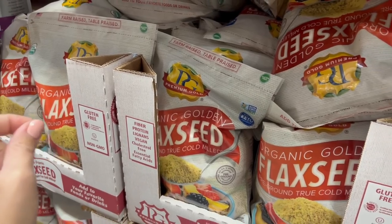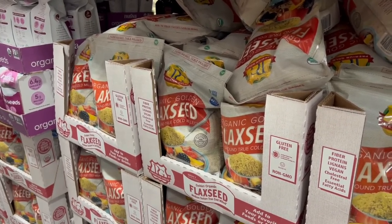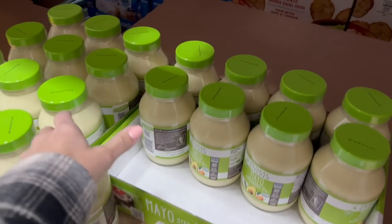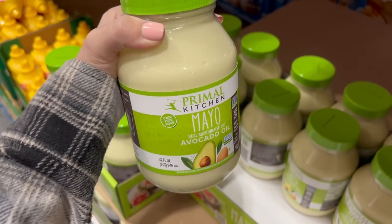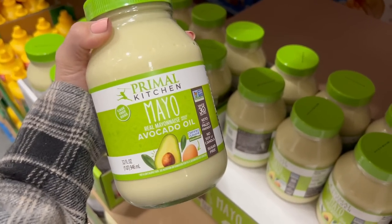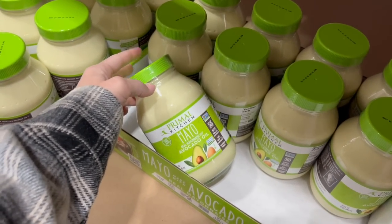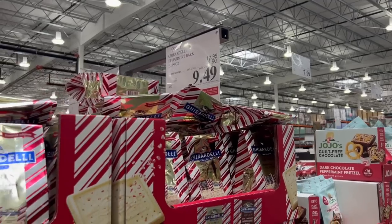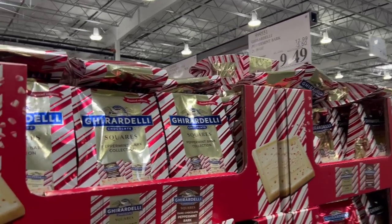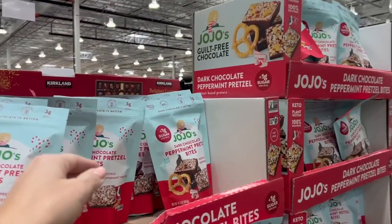A couple weeks ago I got a refill of the Primal Kitchen mayo made with avocado oil — I love it and have repurchased it many times. I was so desperate for it that when I ran out I came here even without filming. They've got tons of deals on holiday treats — $3.50 off the Ghirardelli peppermint bark squares, and a deal on peppermint bark bites at two dollars off, so eight dollars for this.